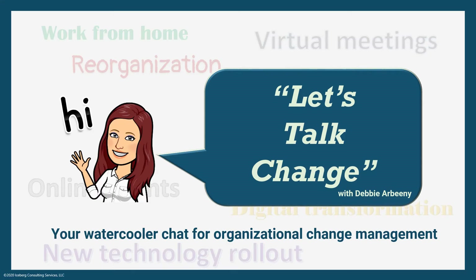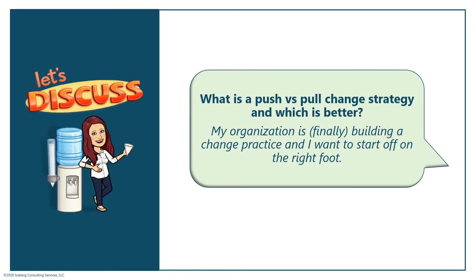Hey there, I am back for another edition of Let's Talk Change, where I'm hanging out around the proverbial water cooler answering your questions around organizational change management. Every organization has their own approach to driving change, and honestly there is no one right way or wrong way to drive change. It's really about understanding what works for your organization, but it's important to consider the different types of strategies to help determine the right one.